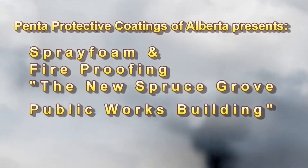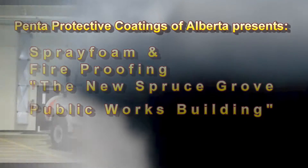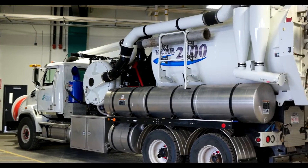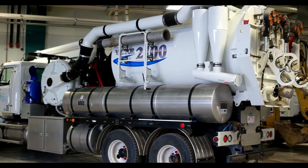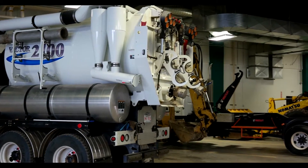Welcome and thanks for dropping by. In our latest video we want to show you interior and exterior shots of the amazing and spanking new Public Works building recently commissioned by the city of Spruce Grove here in Alberta, Canada.